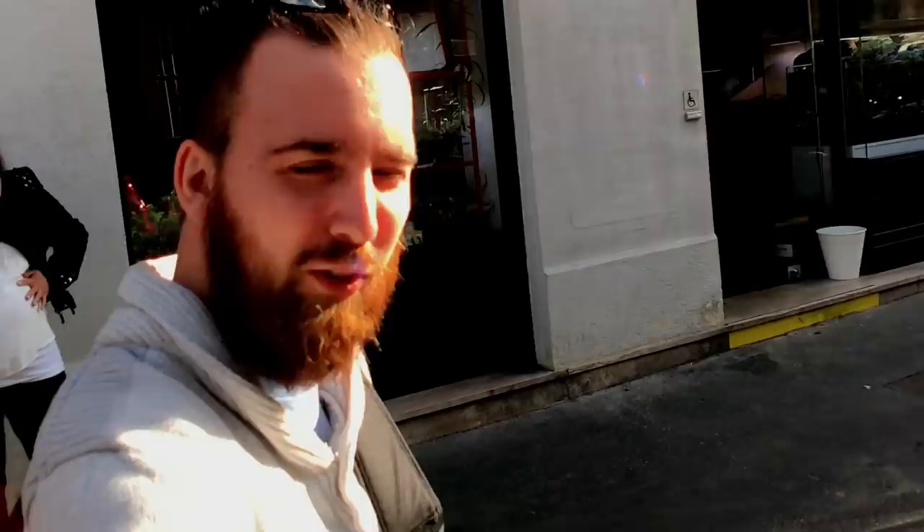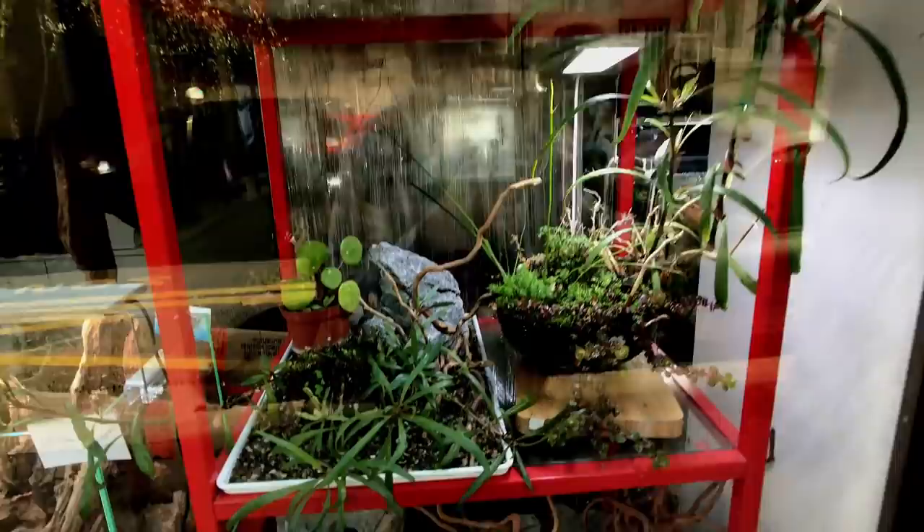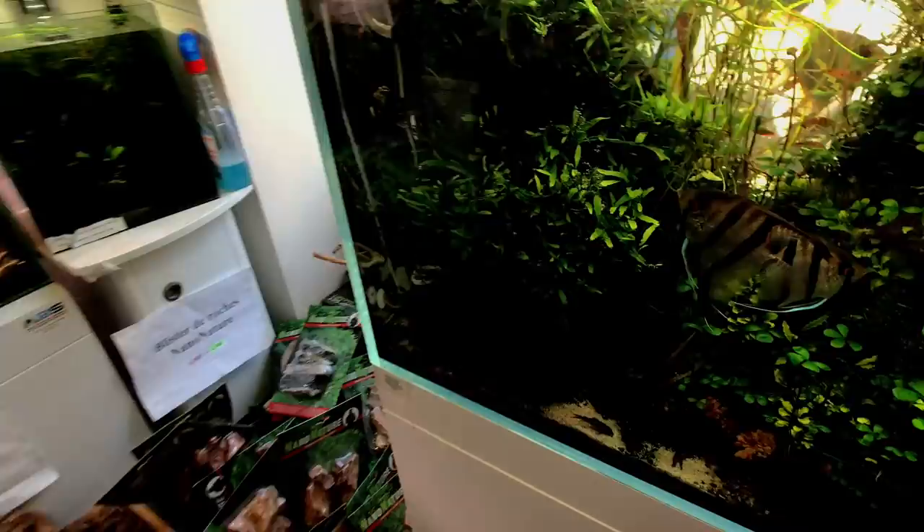We are outside Aqua Designer here in Paris — another store. We're going to take a look inside. This one is by far one of the nicest ones I've seen. This store is owned by a world championship aquascaper who won the championship in 2014 — the IAPLC, the International Aquatic Plants Layout Contest. Absolutely phenomenal. This is his little shop — it's so tiny, but oh my god it packs everything in there neatly and organized.